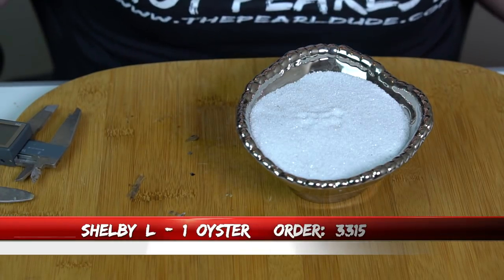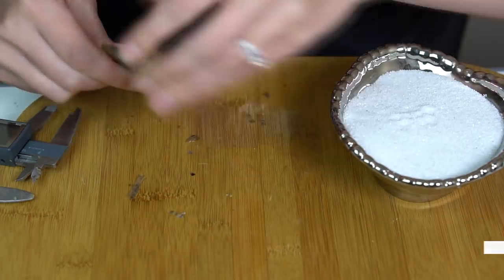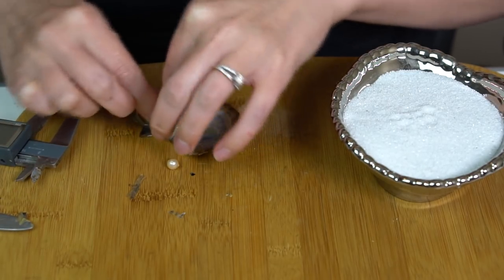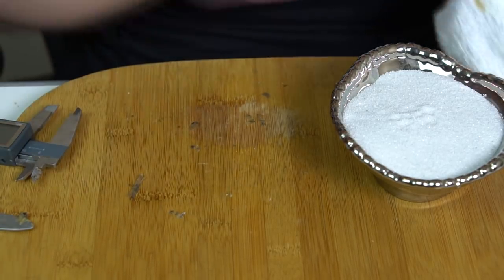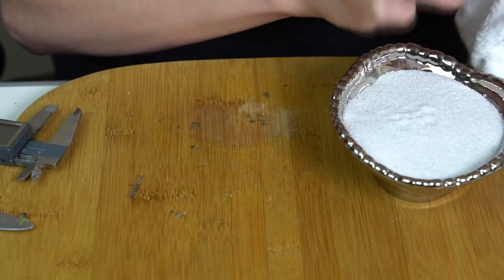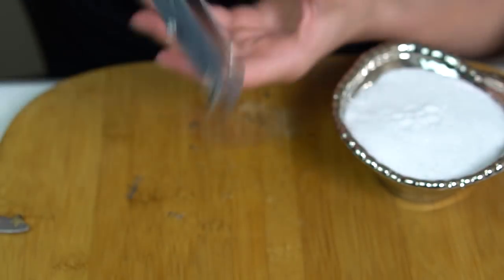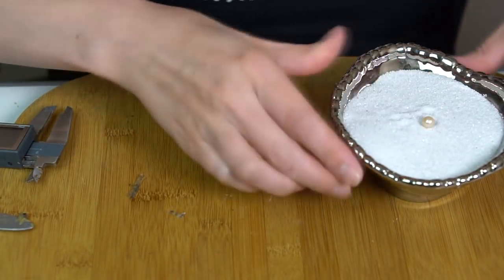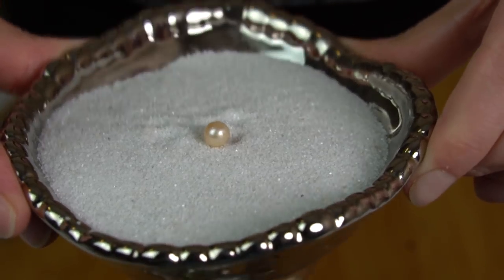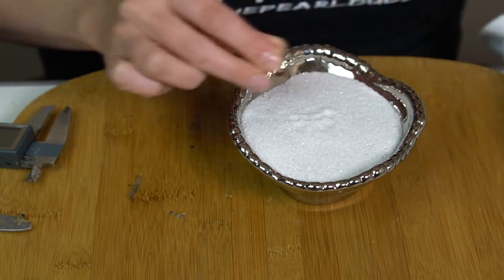Okay let's open one for Shelby next, order 3315. This one is kind of a creamy gold. It's just got a subtle color to it, more than just a typical cream. 7.24. Yeah, like a little bit of a peachy gold maybe. It's got a little bit left on there — I'll clean that up after the video. But congratulations to Shelby.